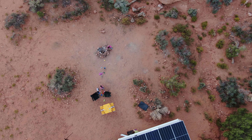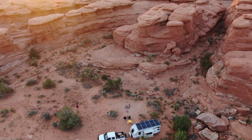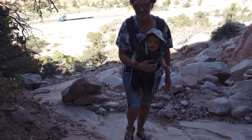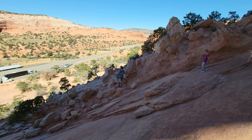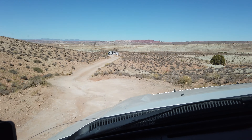In our next video, after a leisurely morning at this awesome campsite, we pack up and relocate to the Moab area. Along the way we stop to explore Wilson Arch, then stop at a Maverick to dump and top off tanks before searching for our next campsite. Subscribe to get automatically notified when our next video publishes. Thanks for watching and we'll see you in the next video.